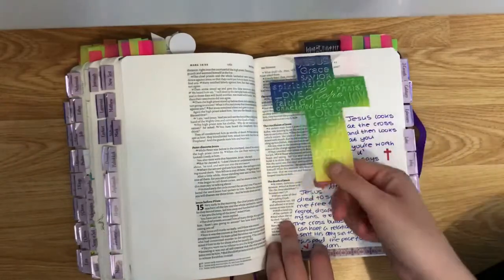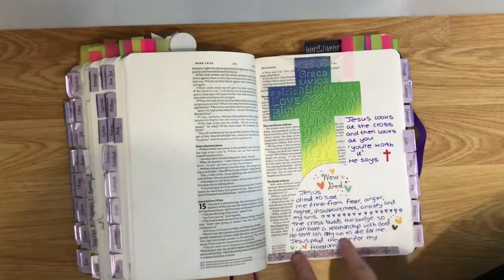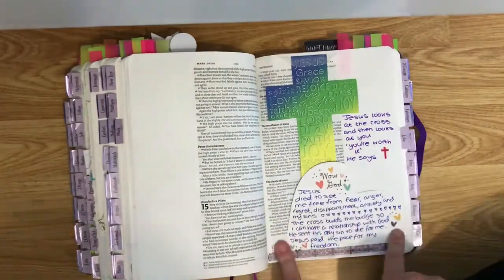This is what my nan made me and I loved it so I put it in here. I like writing things on cards and sticking them in with washi tape.